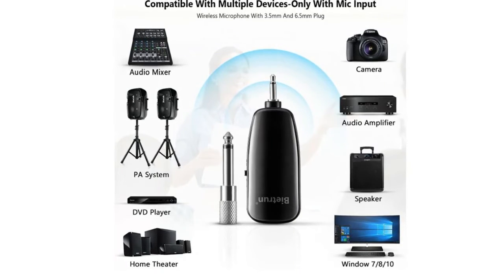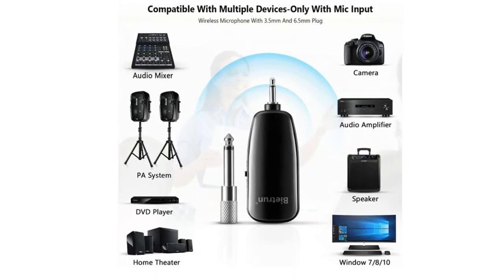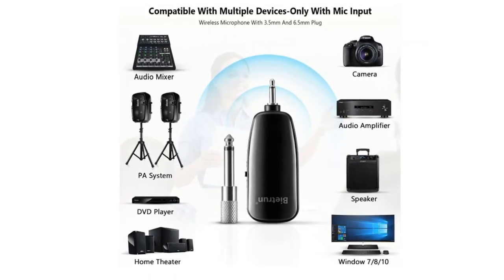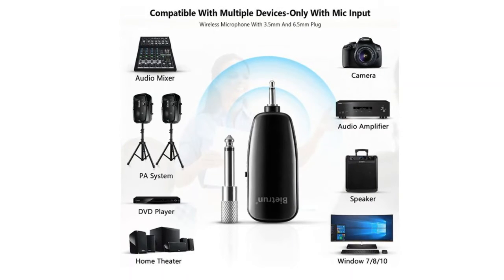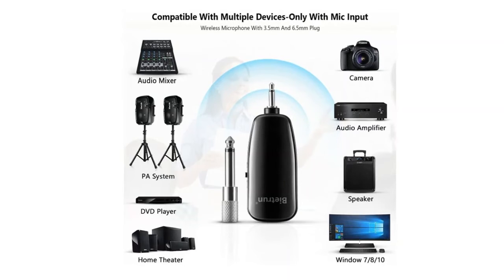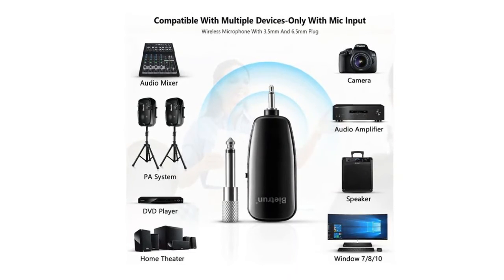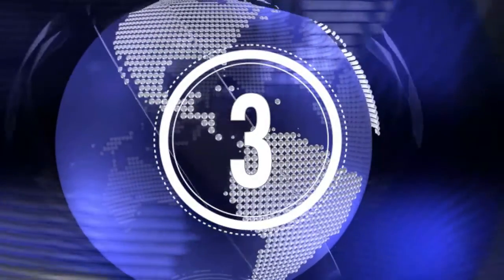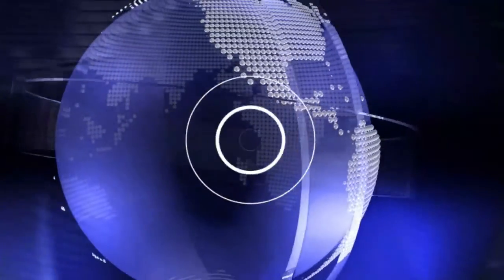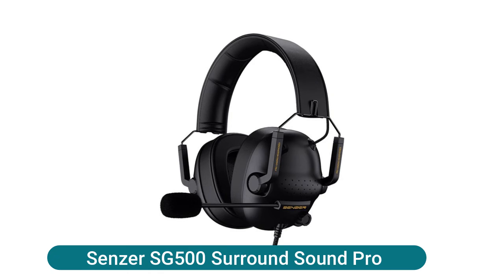The headset and handheld form a two-in-one design, allowing you to easily switch between handheld and headset mode to meet your needs. The transmitter and receiver have built-in 400mAh rechargeable lithium-ion batteries offering about six hours of working time.